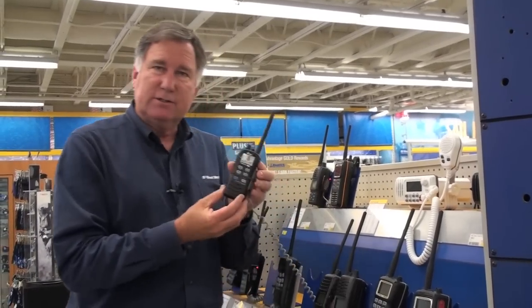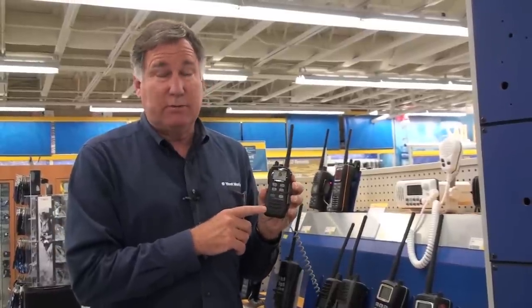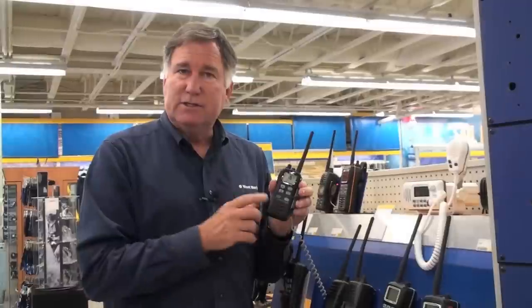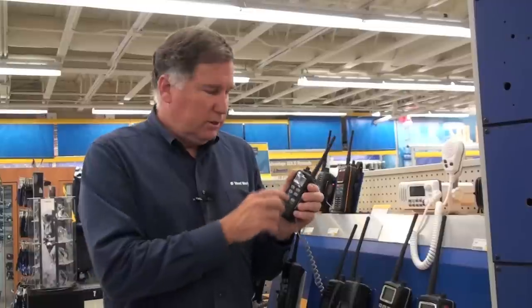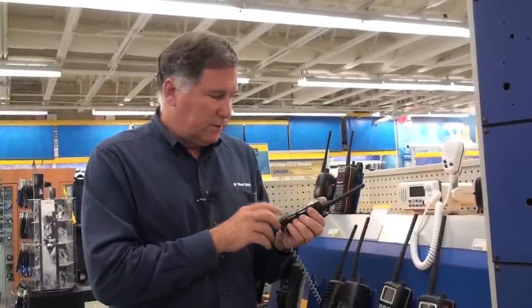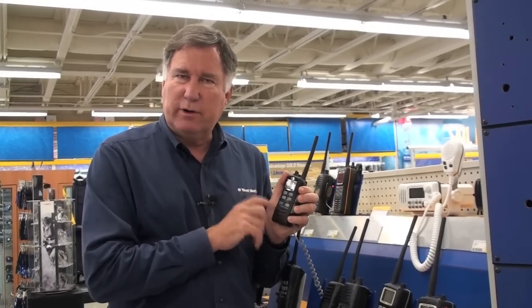For the ultimate in compact radios, non-floating radios may be a better choice. This is the ICOM M72. This has been around for a couple of years and it has been an extremely good seller at West Marine. It has a very long battery life, six watts of power, and one nice feature is that it has AquaQuake, where if you drop it in the water and bring it out, you can push two buttons and it forces the water out of the speaker grill so that you have good audio quality soon after you bring it out of the water. The ICOM M72 has been a very popular radio, very compact, and very rugged.